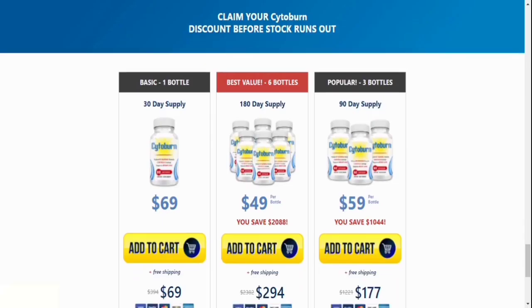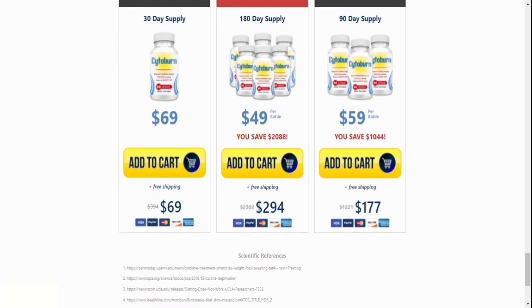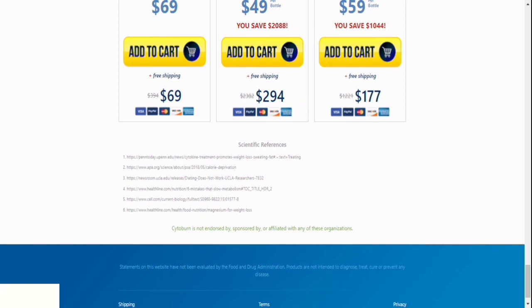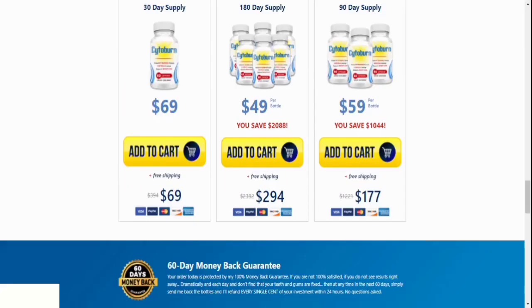Number six, how many bottles of Cytoburn should I order? Remember that the lower pricing are only available on the official website, which is linked in the video description, for a limited period. For the best results, we recommend purchasing a 90-day supply of Cytoburn, and if possible, a 180-day supply.